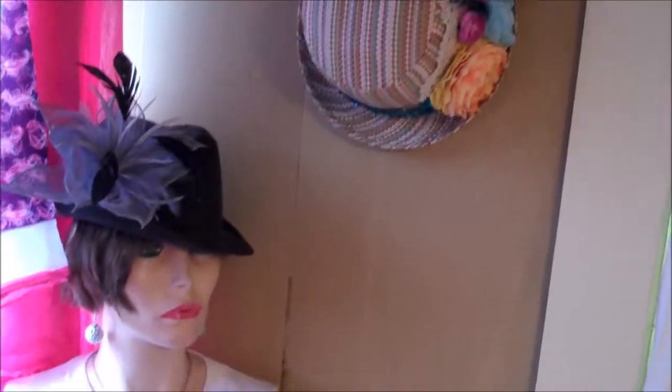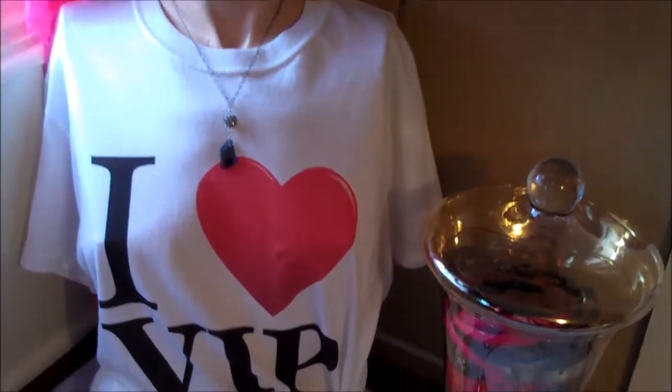Moving on to the next side of the closet. I also have a hat hook on the wall here — I foresee myself changing this one up as well. And there's my vintage mannequin Estelle sporting a VIP shirt, of course.